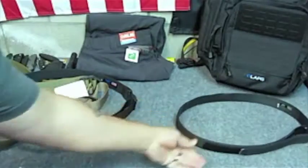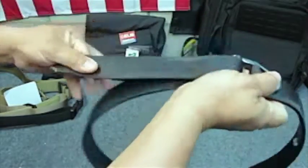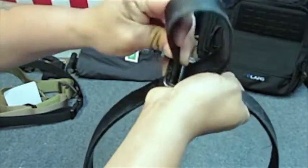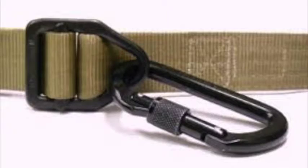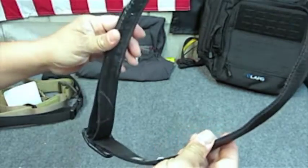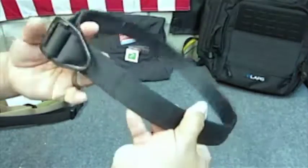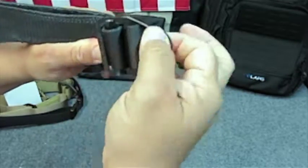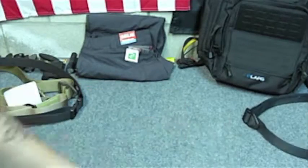Starting with my original Wilderness instructor belt — it's a simple feed-through style. You run it through, catch it against the lock, and velcro it. I'm a big fan of Wilderness because their belts are over-engineered, and for EDC, as far as strength and retention goes, that's probably the best thing you can come across. This is a standard style instructor buckle, and this position is where you would throw a carabiner in because the belt is rated. In an emergency, you could throw a rope on it and rappel down or secure yourself to something.